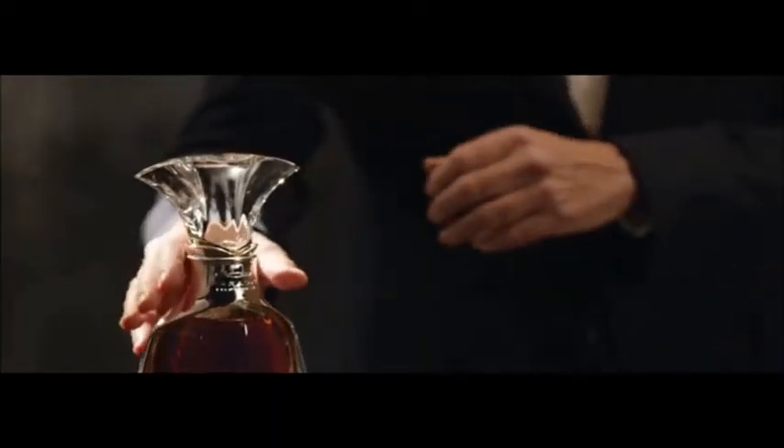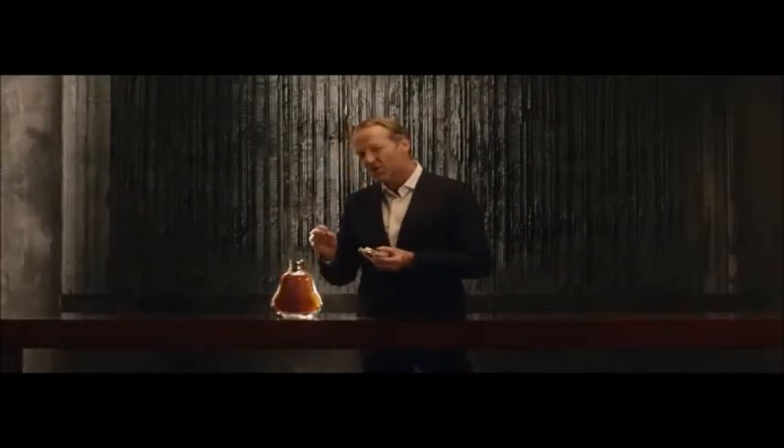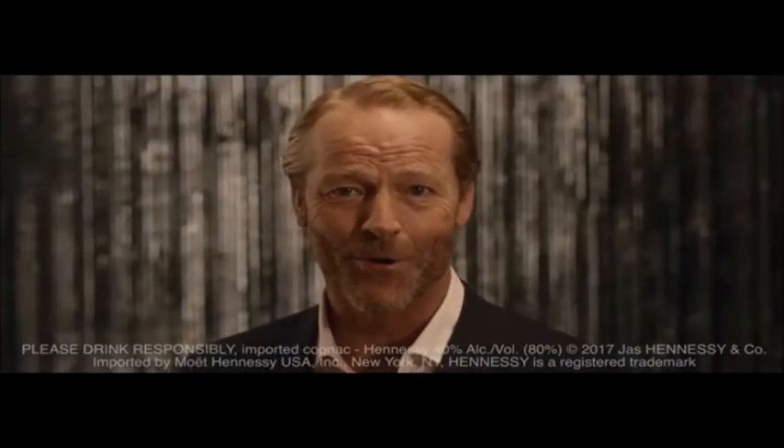Once a decanter of Hennessy Paradis Impériale is opened, the blend is so subtle and precise that it's best to drink it within a year. But don't worry — they know how to make more.